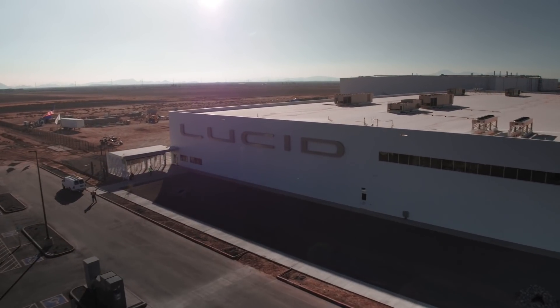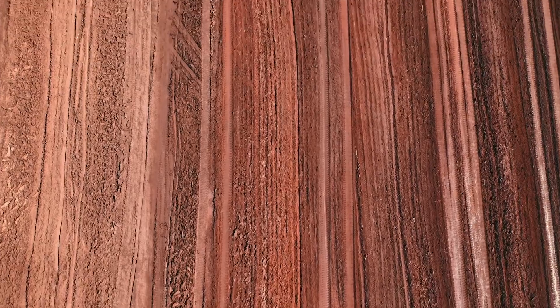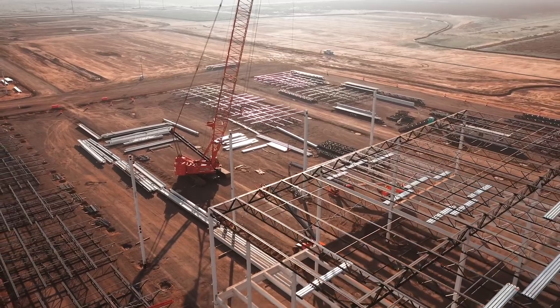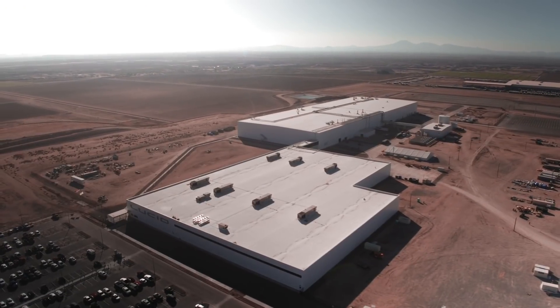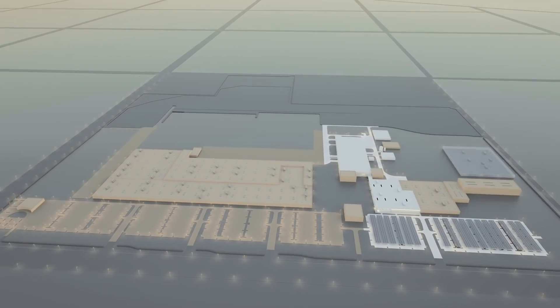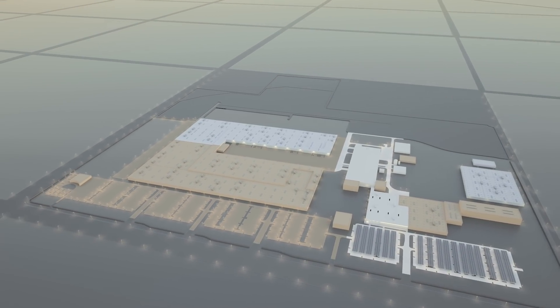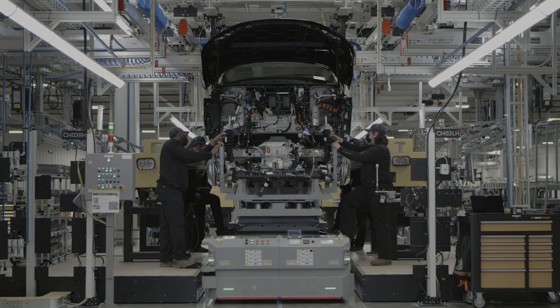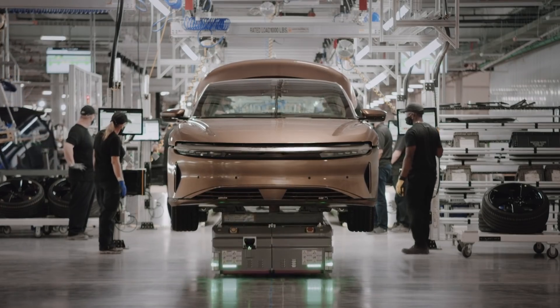This September we started to build the first cars in our AMP factory in Casa Grande — the first greenfield EV factory in North America, and to my knowledge the fastest automotive plant ever built. This is just the first phase of our manufacturing expansion, with phase two kicking off shortly and scheduled for completion of the first step — general assembly — in 2022.